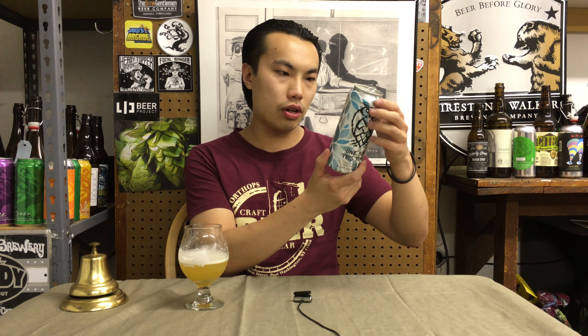Single hop IPA, ABV not actually posted. So I assume it probably changes and they keep the same label.